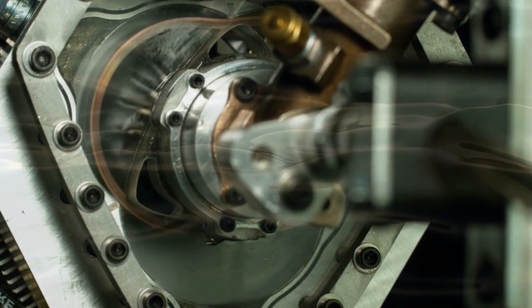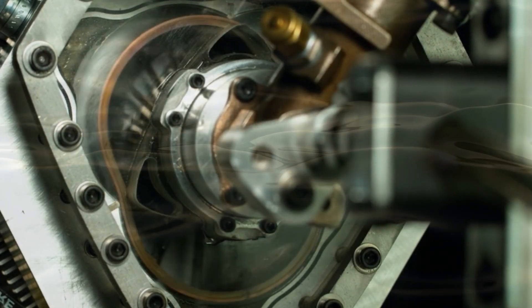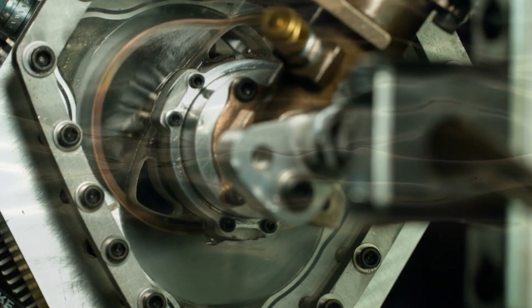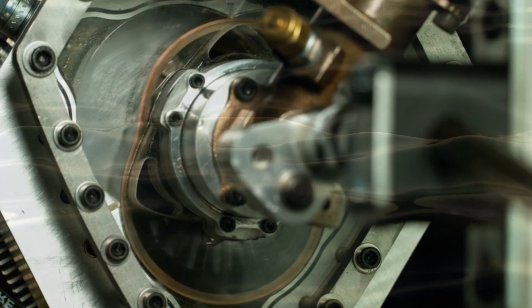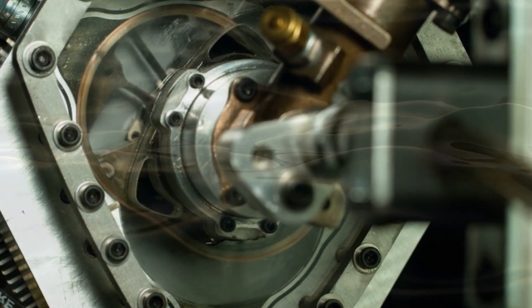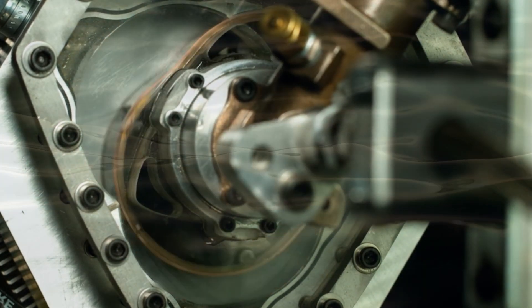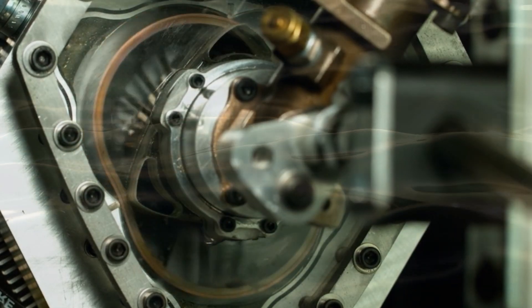Moving on to apex seals, which are crucial components in both engines. In the Wankel engine, these seals — similar to piston rings — were in constant motion within the rotor, posing challenges in lubrication. The XTS-210 takes a different approach: its apex seals remain stationary as the engine operates. This static design makes it significantly easier to provide direct lubrication from the housing, addressing a common challenge faced by the Wankel engine.